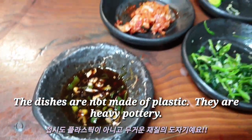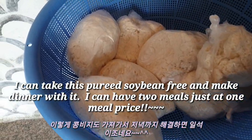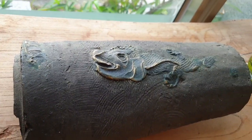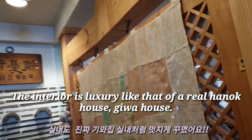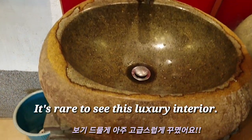The dishes are not made of plastic — they are heavy earthenware. I can take this leftover soybean puree home and make dinner with it, so I can have two meals for the price of one. The interior is as luxurious as a real Hanok house — it's rare to see this kind of luxury interior.